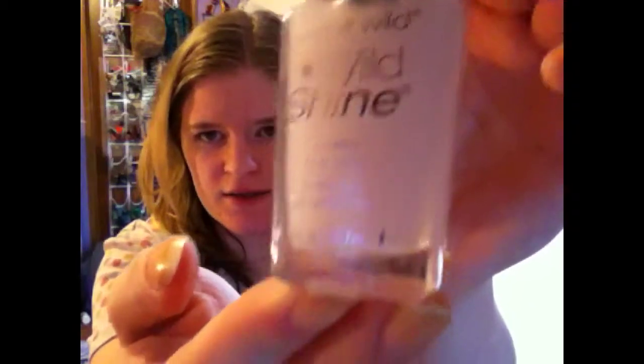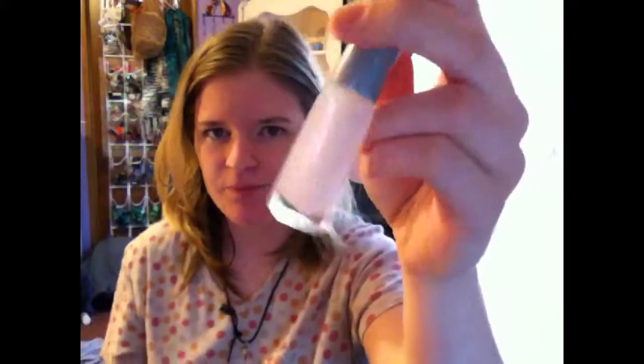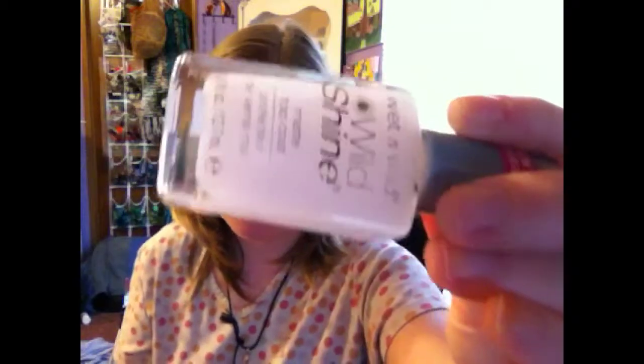First of all, we have Wet n Wild Shine, and it's a matte top coat. And it was $0.99. So far I can tell you this is a really good top coat. I swatched one of my other colors and I put this on top of it, and it turned out really, really matte. I have a matte top coat that's more of like a wax coat because it's not incredibly matte, but this is really matte.